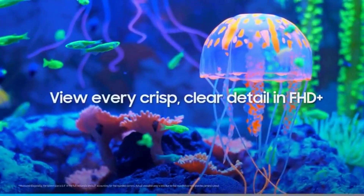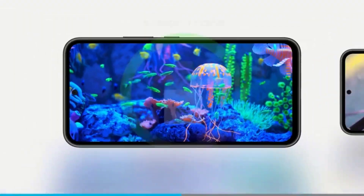awesome selfies — capture incredible content with the Galaxy A54 5G.